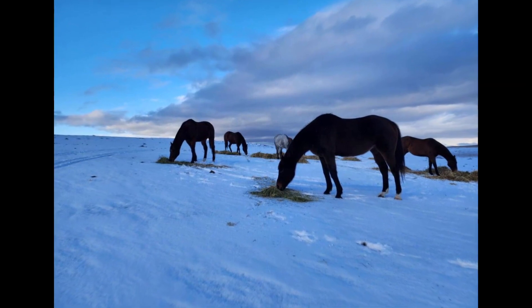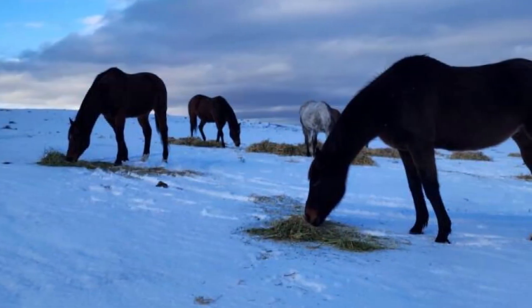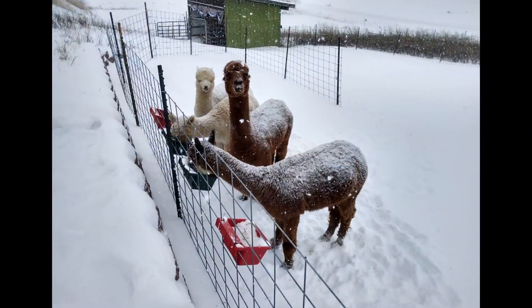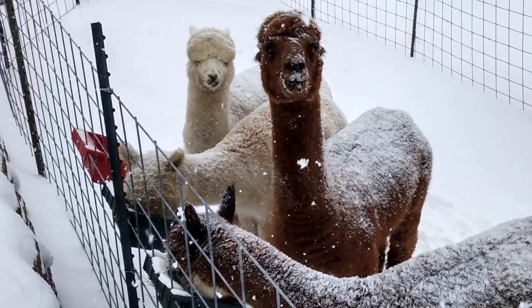Next, we got this stunning photo of some horses in the snow at the Down the Stretch Ranch in Creston, Washington. Beautiful picture right there. And last but not least, you don't see this very often — llamas in the snow. This photo comes to us from Colfax, Washington.